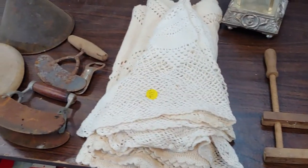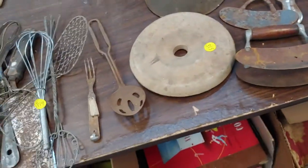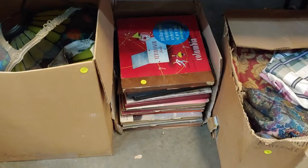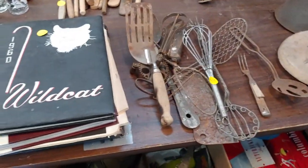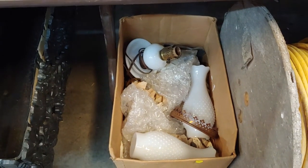Old electric iron. Some crochet doilies. A whole slew of albums down there. Broken lamp — broken too. More hobnail lamps. That is a lot — I think 302.